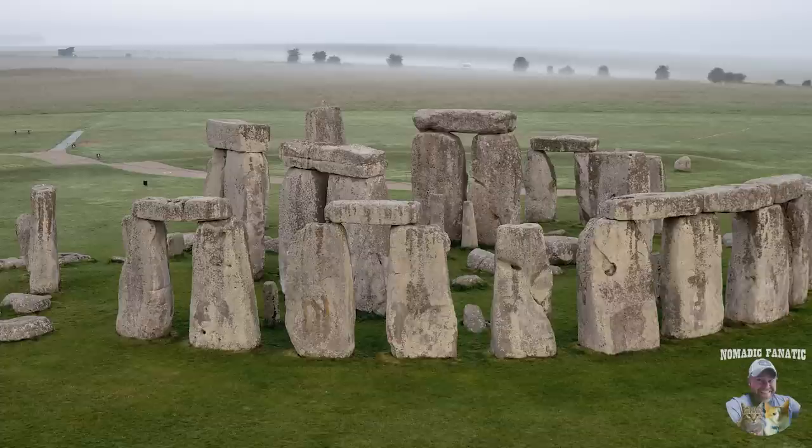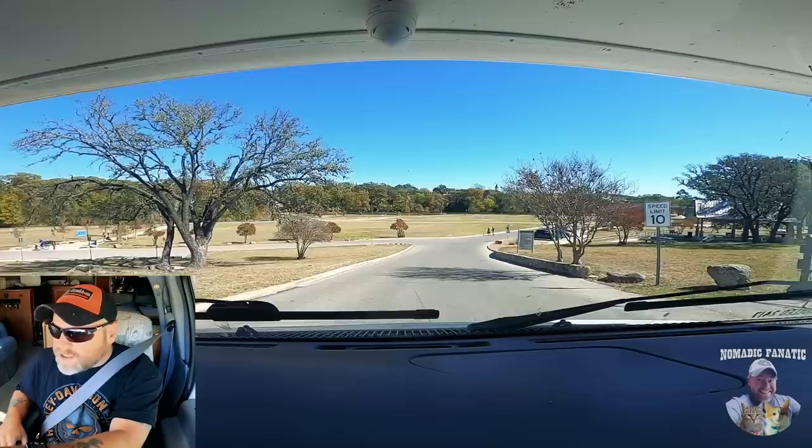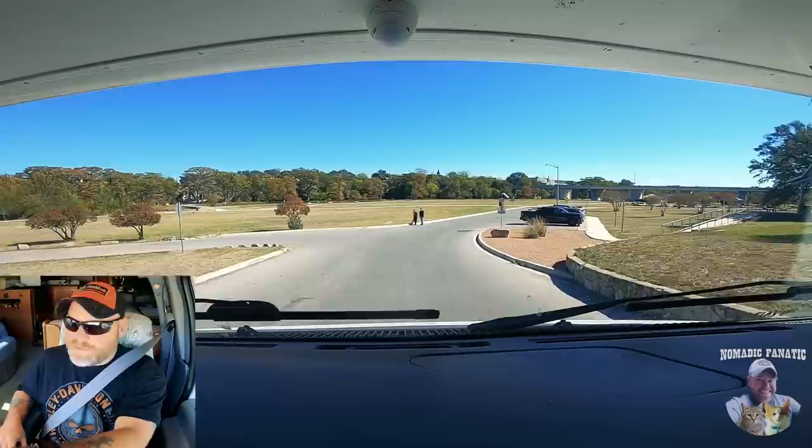This replica is in much better condition than the original overseas in England. I will let you know that this channel is going to be making a change — before the end of the year we are going international here on the channel. That's my teaser for those of you who watch all my videos. Not Mexico, not Canada — just so you know. This park is called Louise Hayes Park, a pretty little spot to have lunch.